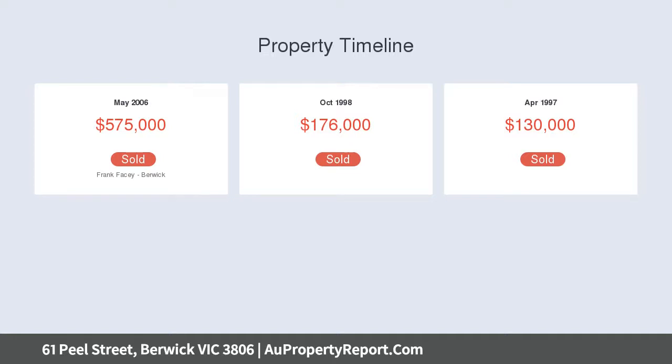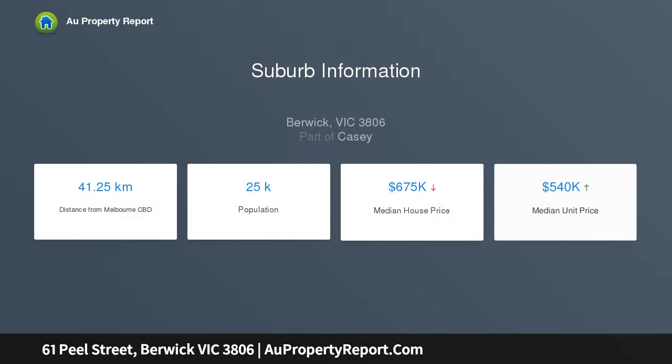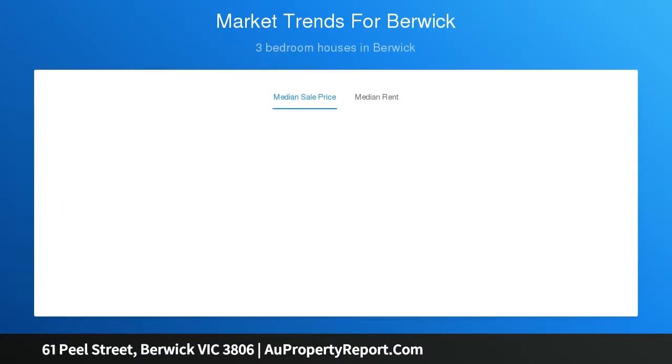Upon entering the home you are greeted by soaring ceilings and warm timber floorboards, leading to the formal lounge room, front bedrooms, and master suite — enjoying a superb garden aspect, bathroom, and walk-in dressing room.